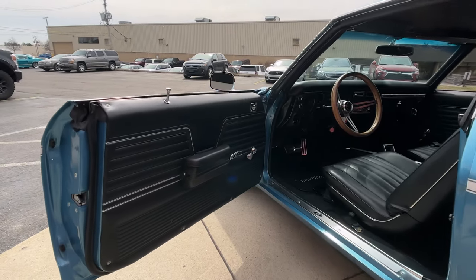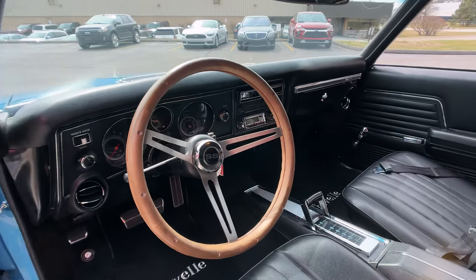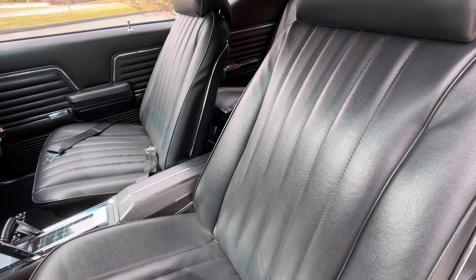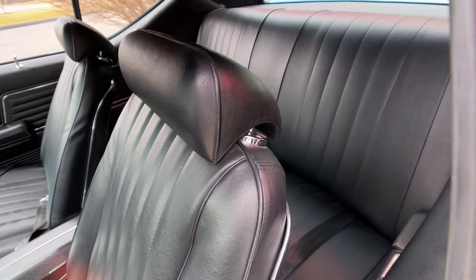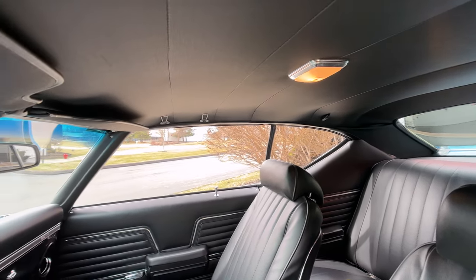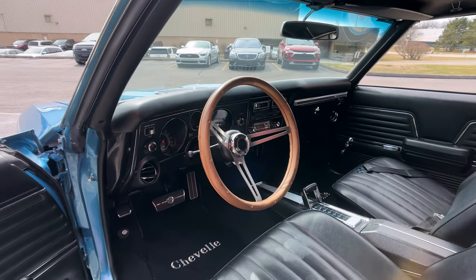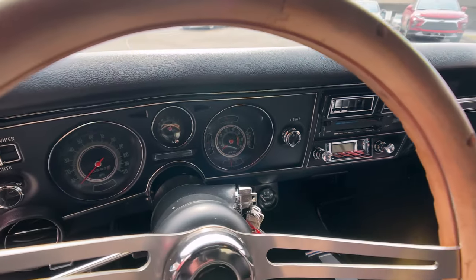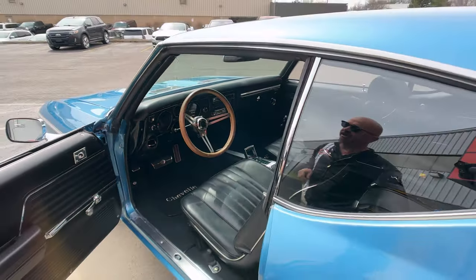My favorite color interior in a muscle car — it's black. We got great looking upholstery on the seats. We got seat belts in the front and in the rear. We got brand new carpeting in there. Headrests are looking good. The package tray, the headliner, the dash itself — all in some beautiful shape. She is bright and shiny inside, outside, bottom side — the whole nine yards.